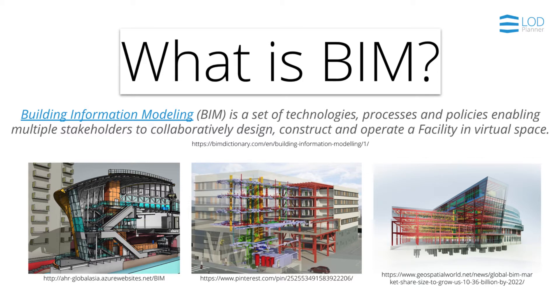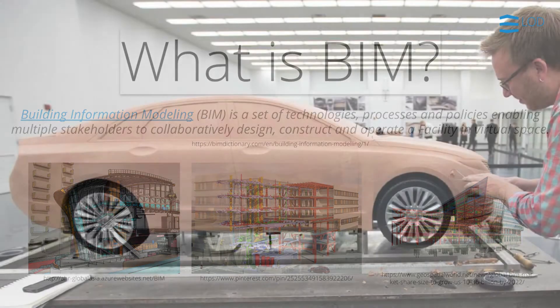BIM is a set of technologies, processes, and policies enabling multiple stakeholders to collaboratively design, construct, and operate a facility in virtual space.